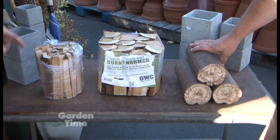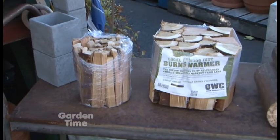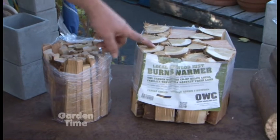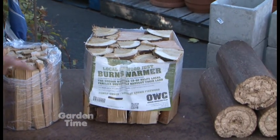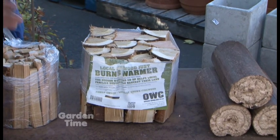Just get some nice seasoned wood. Here we have some kindling — it makes it nice to start your fire nice and slow in the chimneys, and they're all cut to a good size. Then we have a bundle with a little bit larger pieces. It's a mixture of hardwoods and we get it from a local co-op, and they do a really great job of making sure it's the best wood.